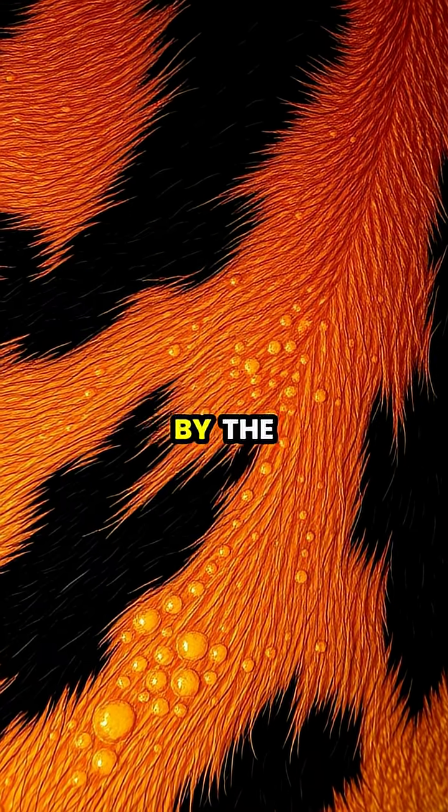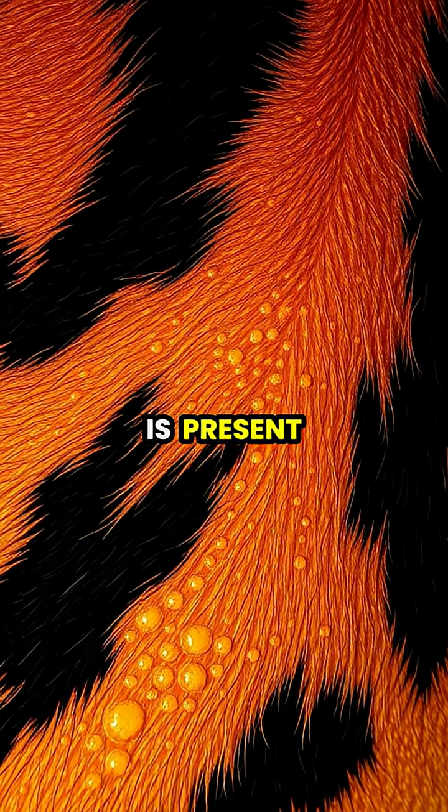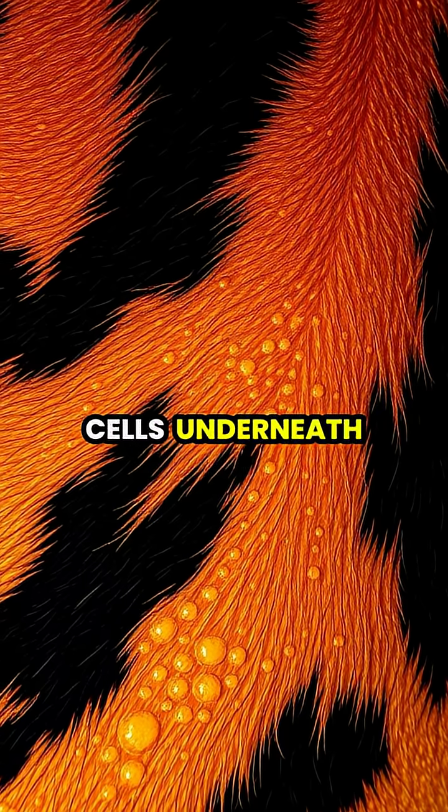The tiger's skin pattern is caused by the same pigment that colors their fur — melanin — which is present in both the hair follicles and the skin cells underneath.